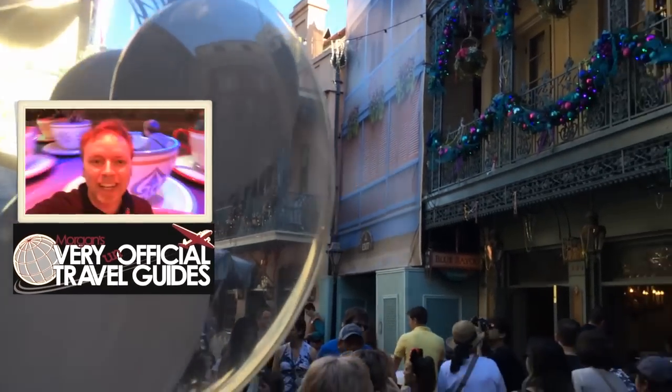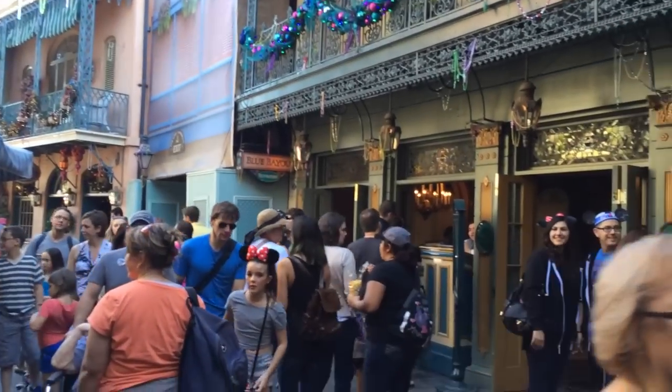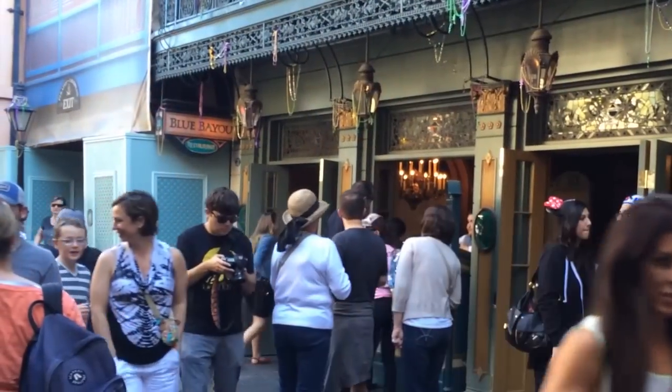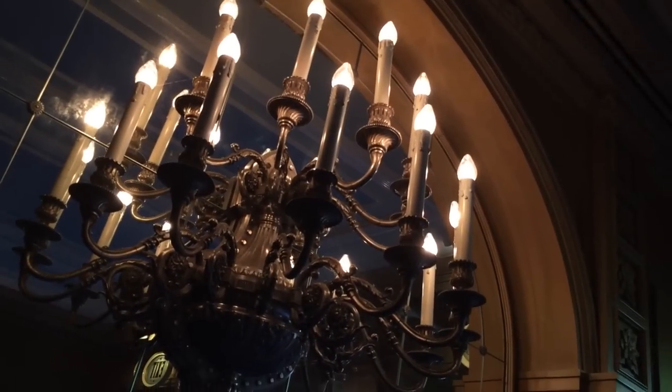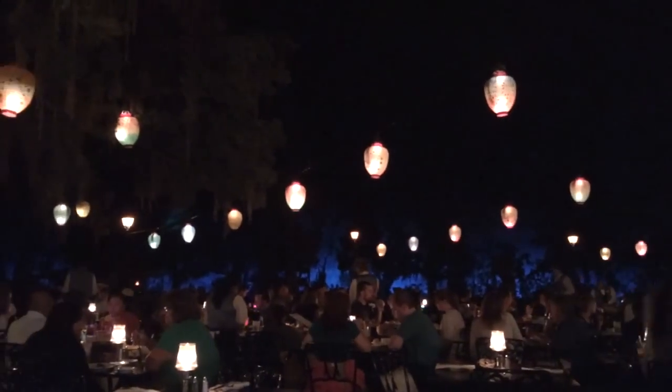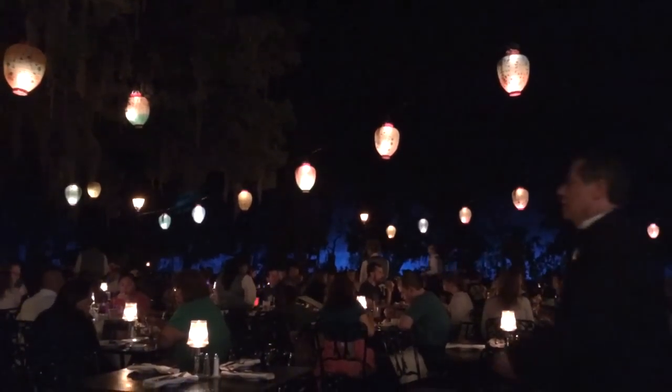It's Morgan from the very unofficial Travel Guides, and hiding back in this bustling alleyway in Disneyland's New Orleans Square is the entrance to the Blue Bayou restaurant. Blue Bayou is one of the signature restaurants in Disneyland and is notable for its upscale Cajun flair cuisine, its matching upscale prices, and the really cool down-home swamp-like nighttime feeling inside.